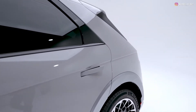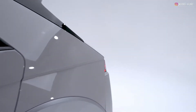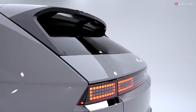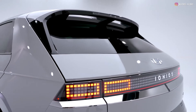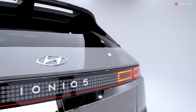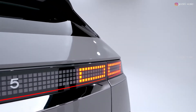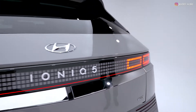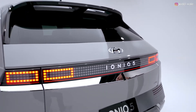Automatic door handles that lay flush for better aerodynamics. A twin array aero roof spoiler helps smooth airflow, and pixel design LED tail lights add to the distinctive look. There's very little overhang on both the front and back ends, thanks to Hyundai's new E-GMP platform.